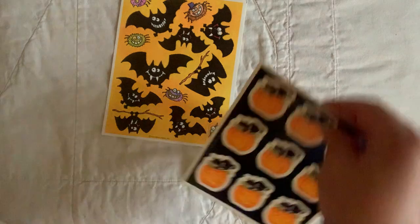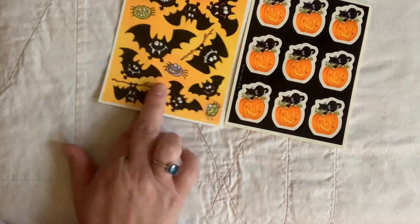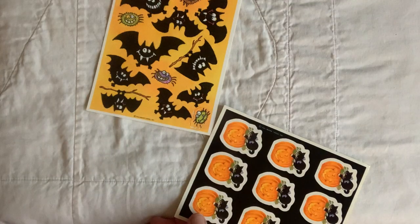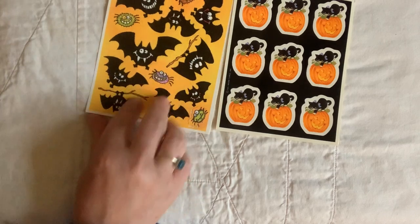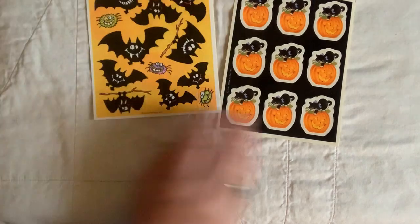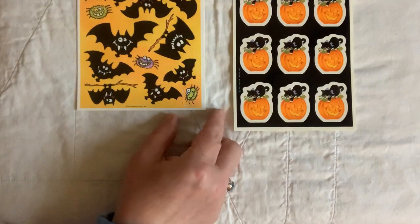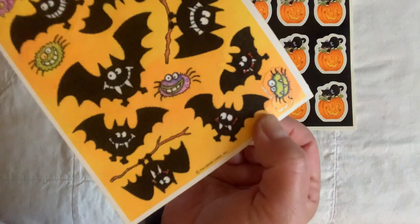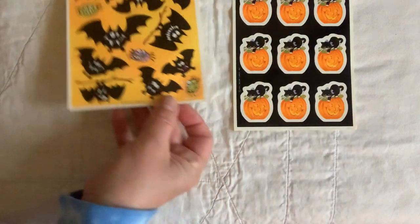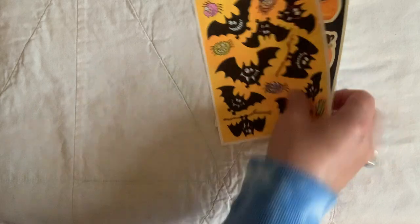Here are a couple other random sheets I got — both Hallmark cards. Halloween: these bats are flocked, and these are just flat — no texture. I don't know the date on these, but to me they look vintage. This little bug down here looks like he came off and was put back on, but not put back on straight — I might be able to fix him.